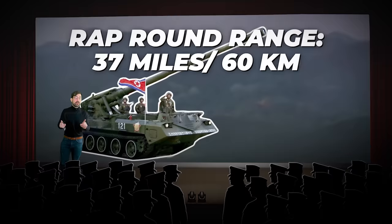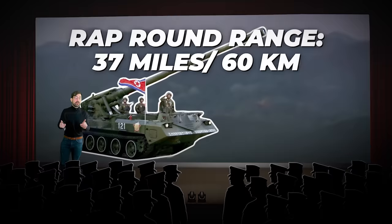On top of that, they introduced rocket-assisted projectiles which stretched their range for an extra 12 miles, putting their southern counterparts' abilities for artillery to shame at the time.